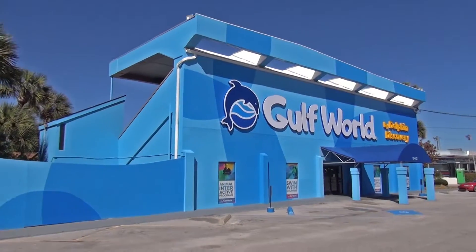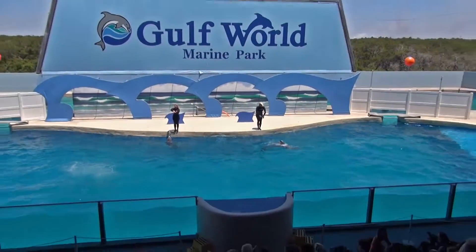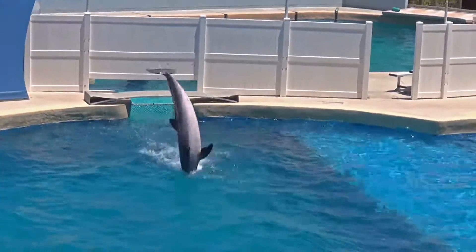Gulf World Marine Park is close by. Go catch a show with the family. This park is a treasure.